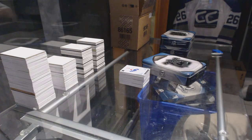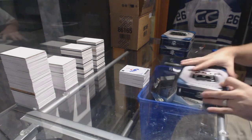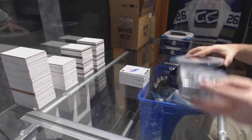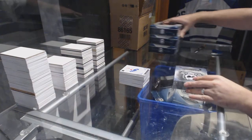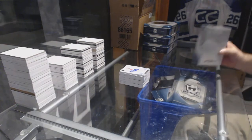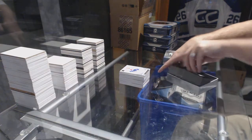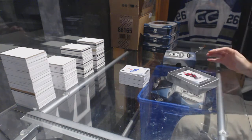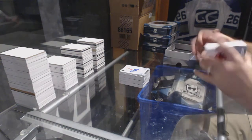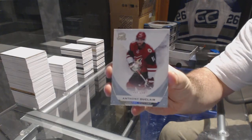Third and final tin. For the Arizona Coyotes, 249 — Anthony Duclair.